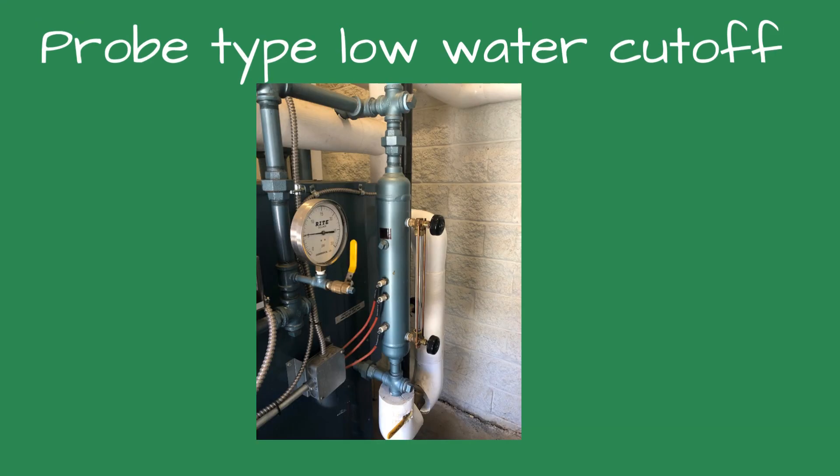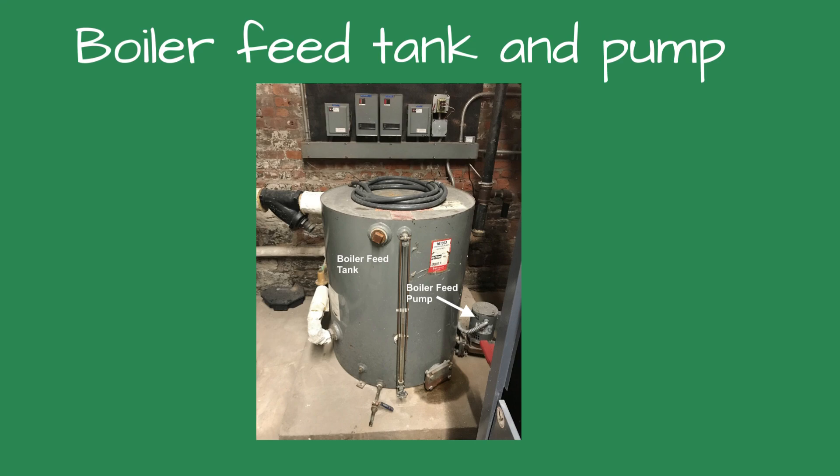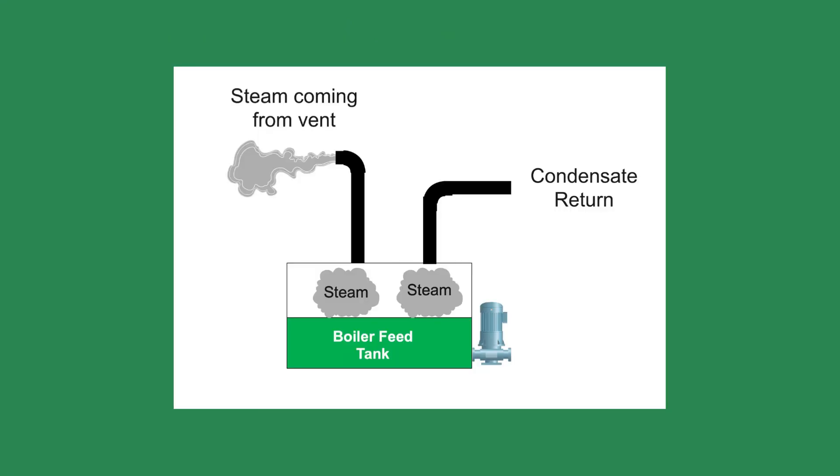While teaching a steam boiler class, an attendee approached during the break and asked, 'I can't keep my boiler running. It keeps going off on low water. We replaced the low water cutoff and the boiler feed pump, but it's still doing it. My tech is stumped and doesn't know what else to do.' I agreed to stop by his building the next day.